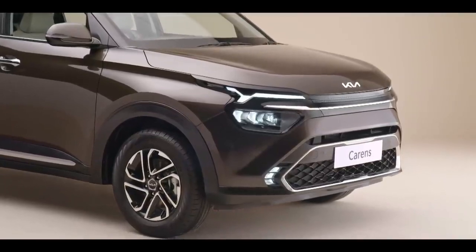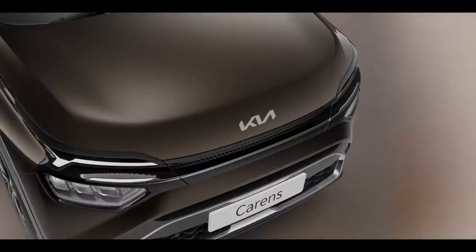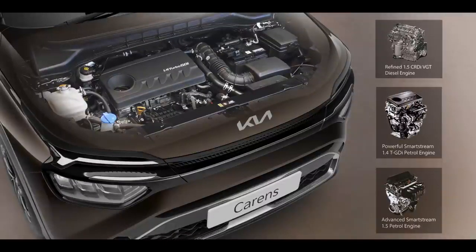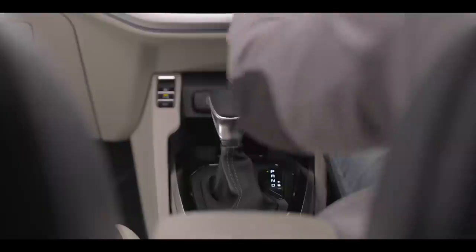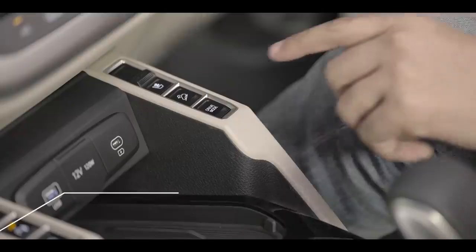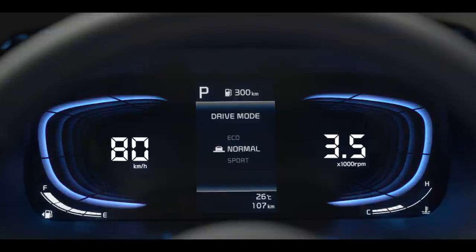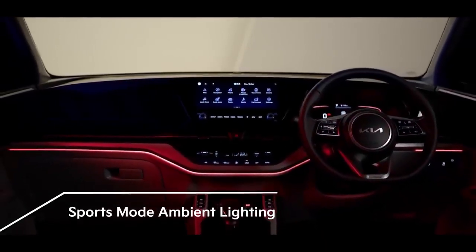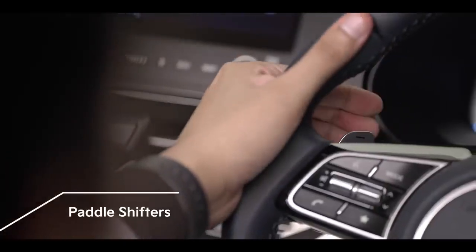The Kia Carens comes equipped with three powerful and efficient engine options coupled with three refined transmissions to suit every customer's needs. The 1.5-liter diesel engine, along with the Smartstream 1.4-liter turbo and 1.5-liter petrol engines, expands a horizon of choices for everyone. Driving thrill can be further enhanced with two automatic transmission options — 7 DCT with turbo petrol and 6AT with the diesel engine. The three drive modes ensure that Sports mode allows sportier driving, Eco mode makes the drive efficient, and Normal mode is for the perfect everyday drive. The cabin ambient lighting changes intelligently with the drive mode selected, and paddle shifters give an added advantage for a sporty driving experience.